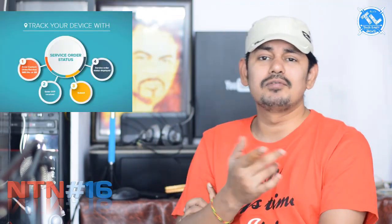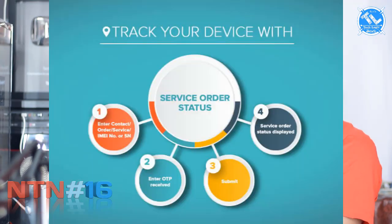The next news is about Xiaomi. Xiaomi has launched a service tracking tool on mi.com in India. You can also use their mobile app. To check your service status, you need to enter your phone number, IMEI, or serial number, submit an OTP, and it will display the status of your service order.